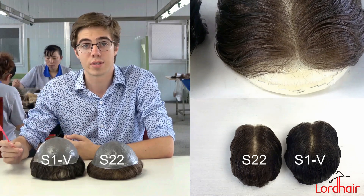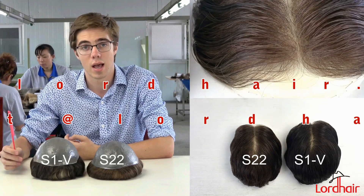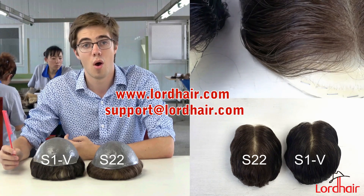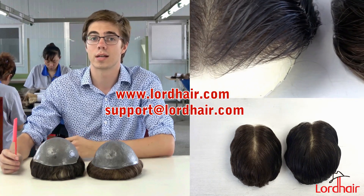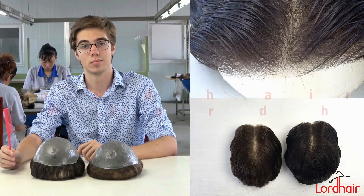So, if you're interested in either of these two systems, or maybe you're looking for something else, you can visit us at www.lordhair.com, or if you have any questions, you can contact our customer support team at support@lordhair.com. Thank you.